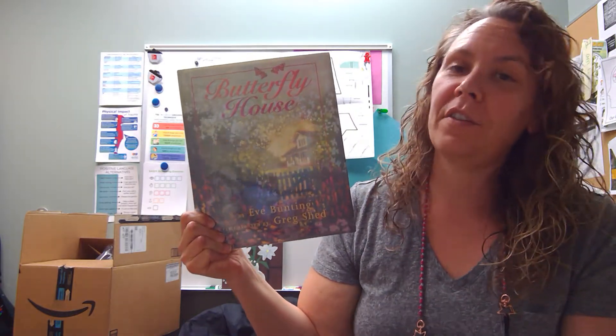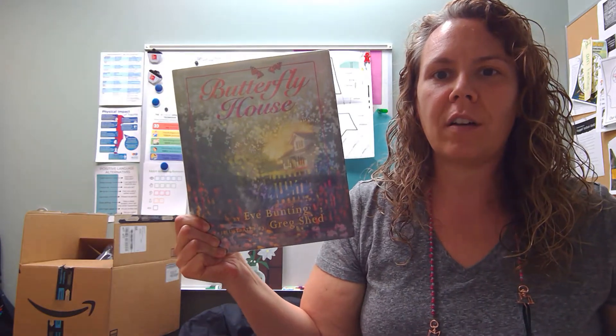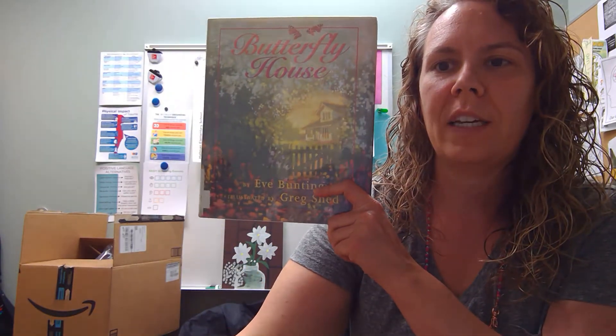Hey, Hallman community, welcome to another edition of Hallman Storytime. Today I am going to be reading this story called Butterfly House. I hope that you enjoy it.